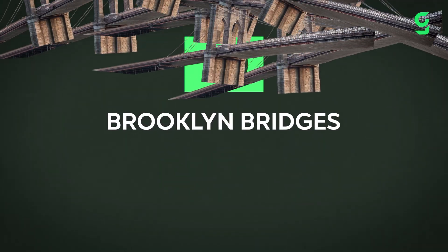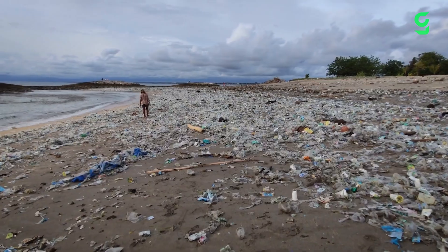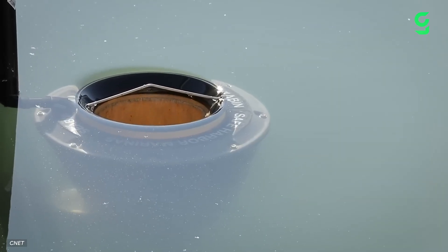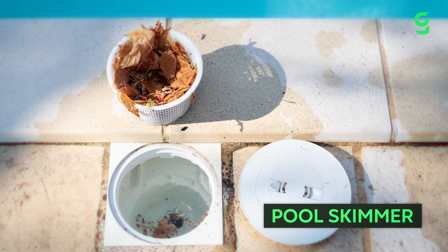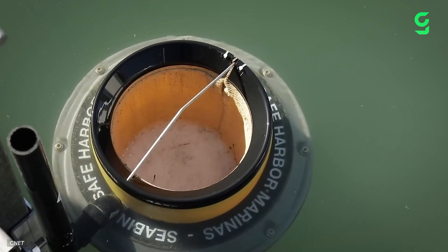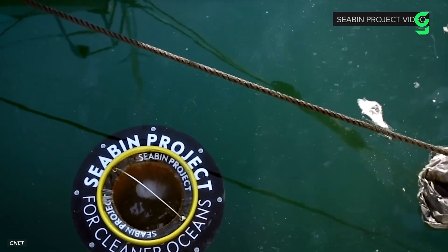That's almost like 10 Brooklyn bridges worth of trash stacked on top of each other. Australia is making small steps towards reversing that with sea bins. These bins sit just underneath the water's surface and operate the same way that a regular pool skimmer cleans — by drawing in and trapping objects floating through the water, kind of like a filter. Then a pump powered by a small motor pushes the water out the bottom of the bin, up through a pipe, and jets clean water into the ocean again.